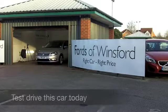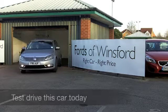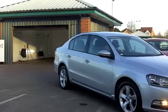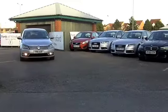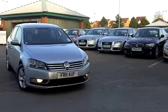If you were to drive away a VW Passat 1.6 BlueMotion from a VW main dealer today as a brand new car, you'd be paying about £20,000, a little bit more. So it does make sense to come and find out what we have at Fords of Winsford.